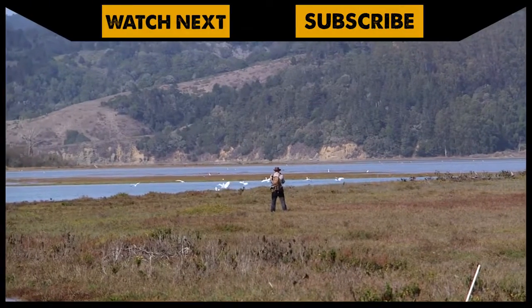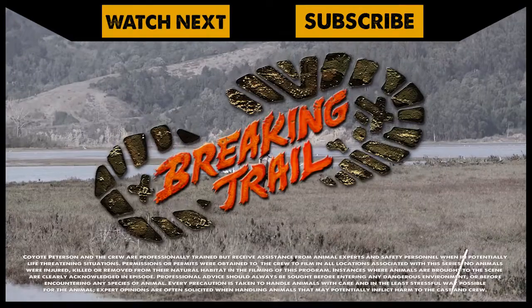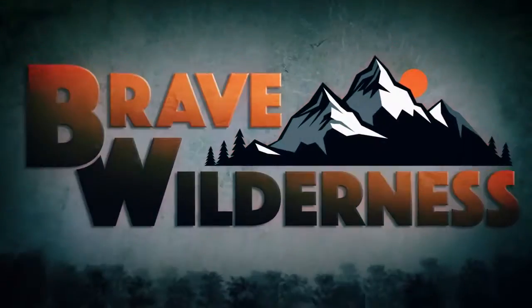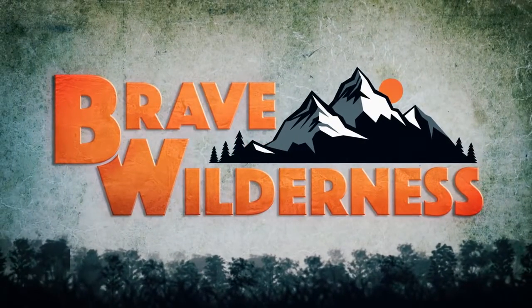If you enjoyed this deleted scene, make sure to watch the full episode. And don't forget, subscribe to join me and the crew on this season of Breaking Trail. We'll see you next time.